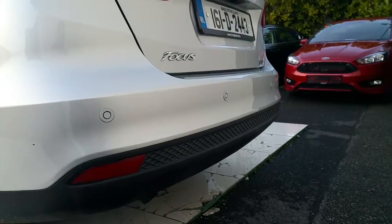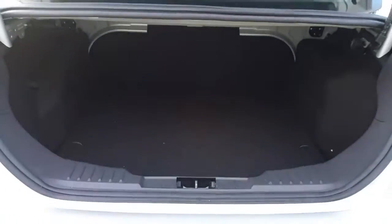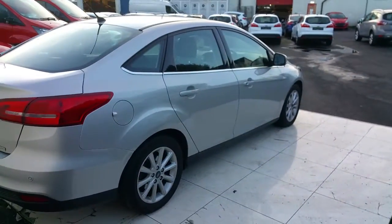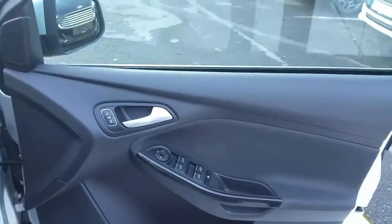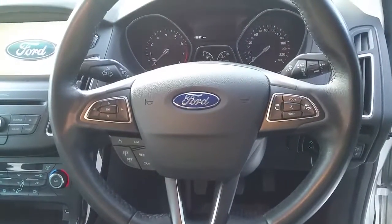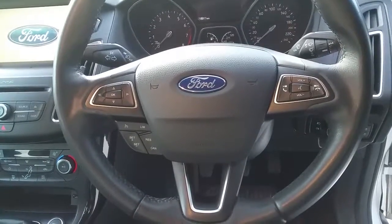There is good storage in the boot. Inside the vehicle we have electric windows, electric mirrors and push button central locking, a multi-function steering wheel with voice activation, Bluetooth for your radio to your mobile phone, radio controls and cruise control.